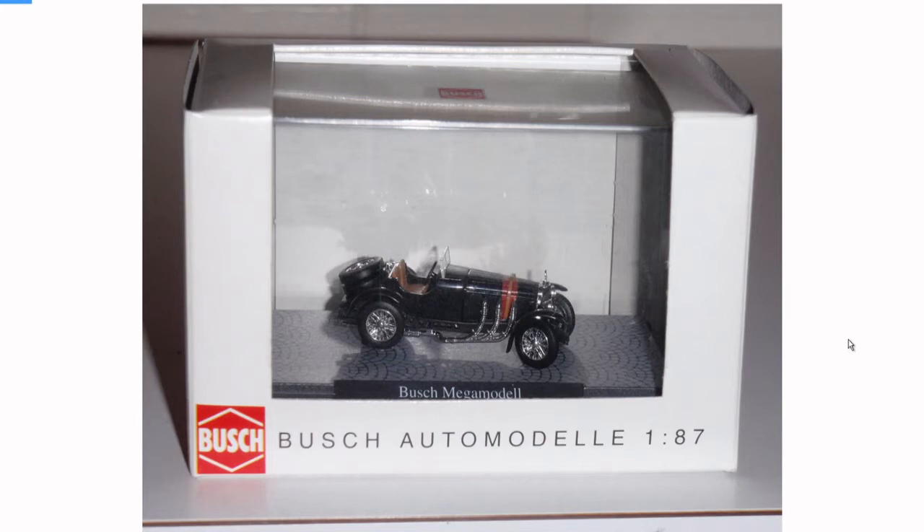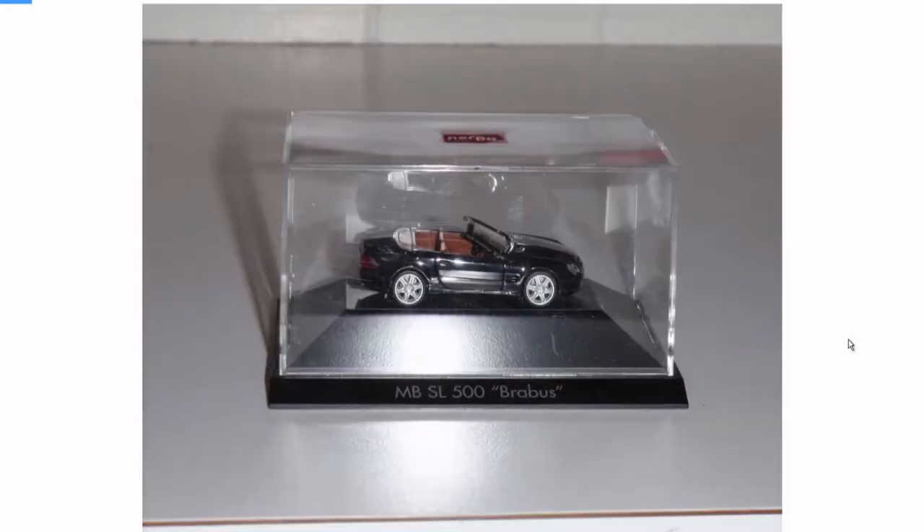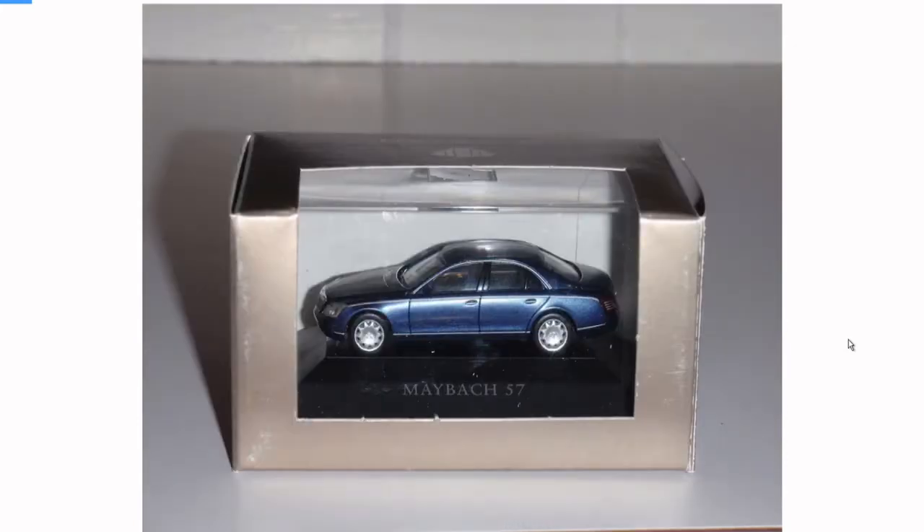This is a brand called Busch, and I think that's a Mercedes SSK or an SSKL. I still have this one — it's a Herpa Brabus SL, pretty nice. And look at this thing, a Maybach 57. It doesn't say the brand but I'm pretty sure it's Herpa.